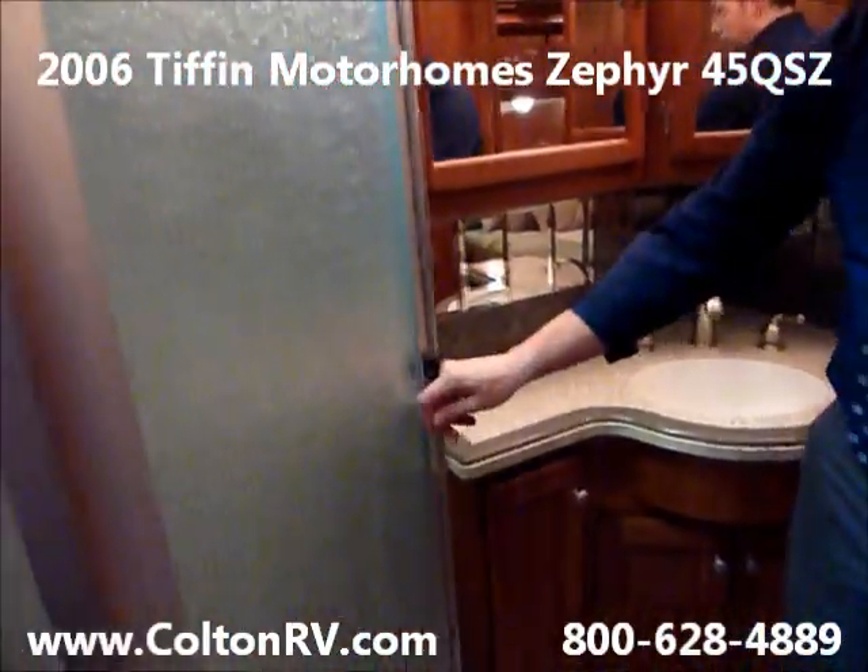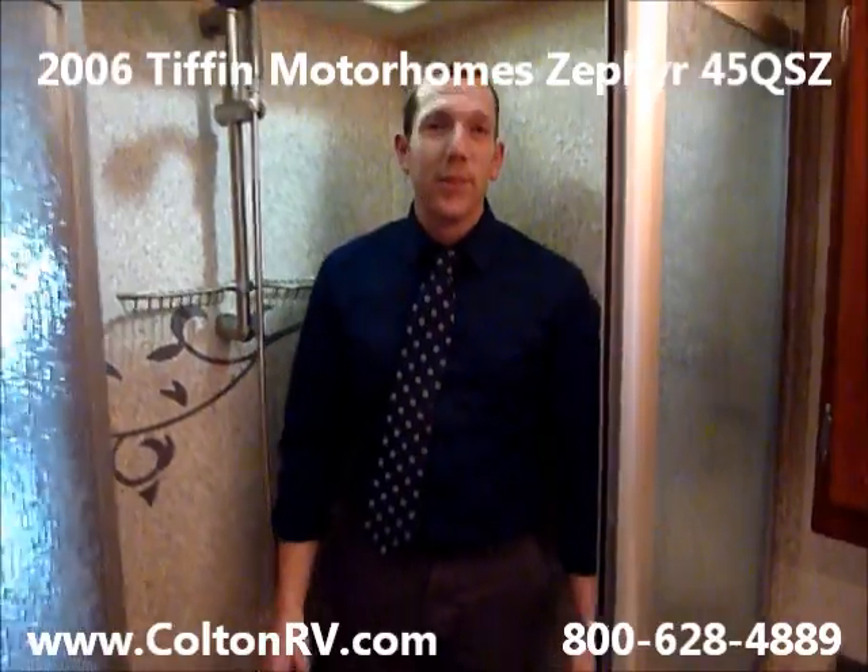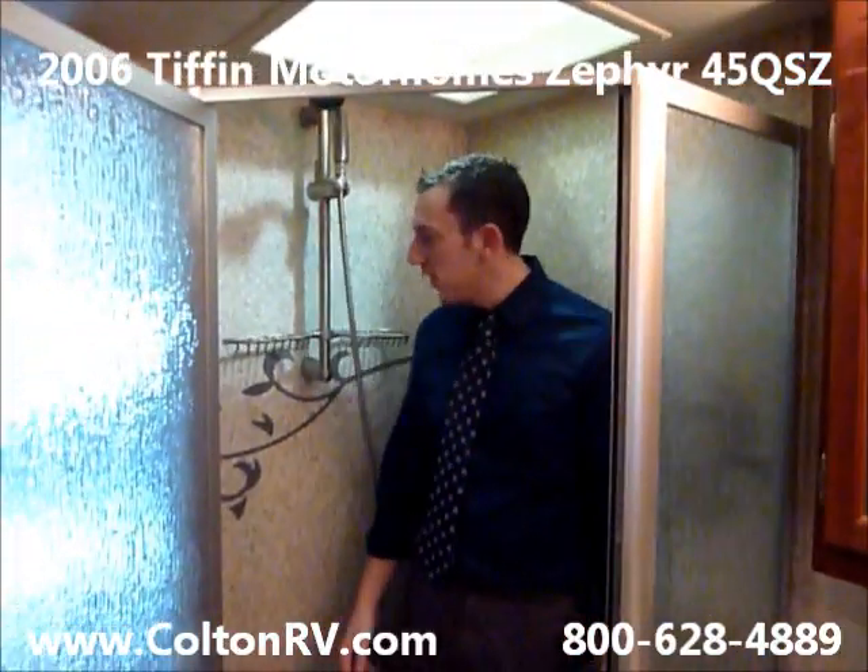It's got a one-piece fiberglass shower. I'm every bit of six foot and I've got all the room in the world in here.